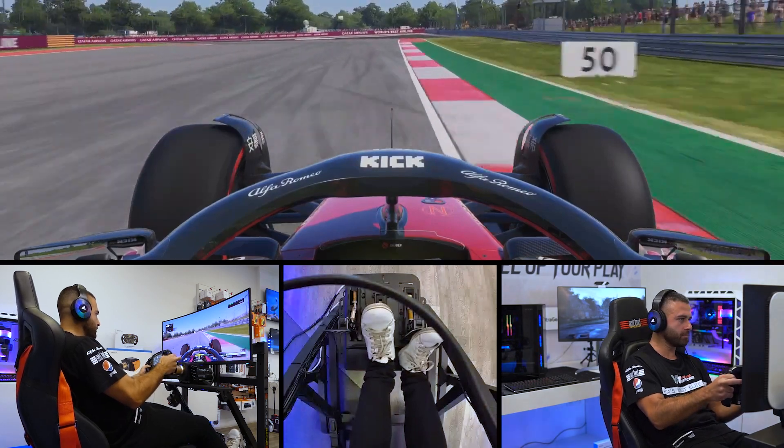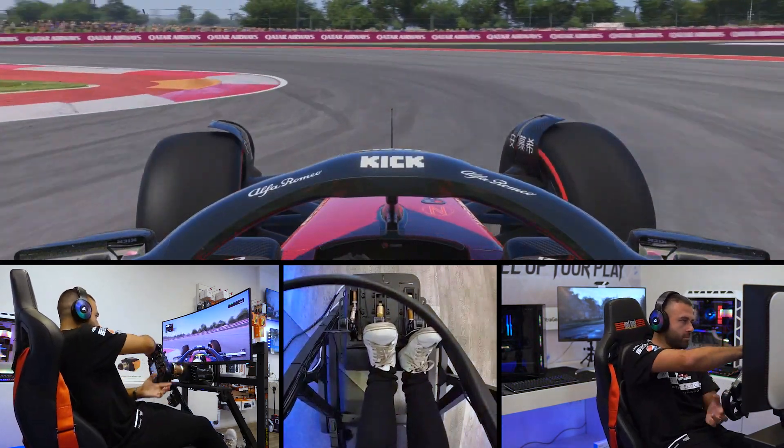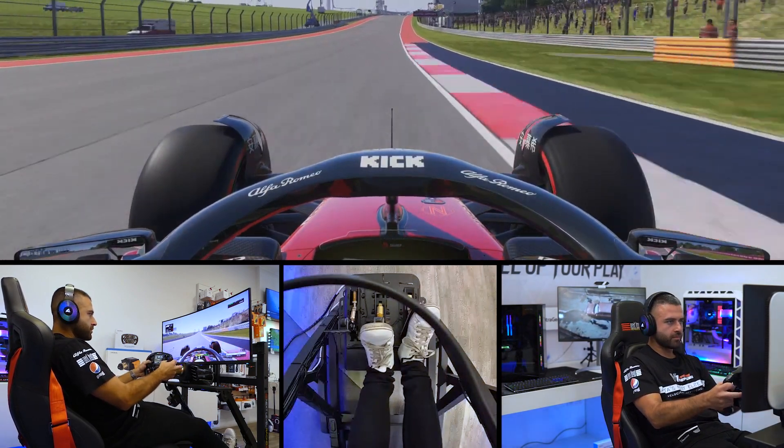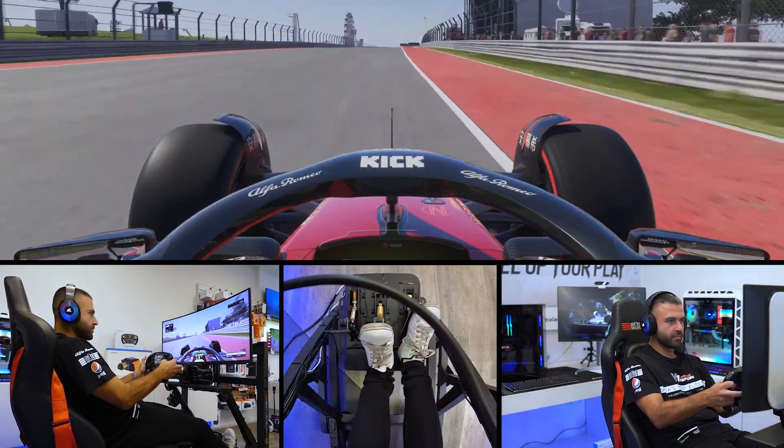We brake at the hundred meter board and get the car turned in into this 180-degree corner. Now being nice and smooth on the throttle as we head down the longest straight on the circuit.